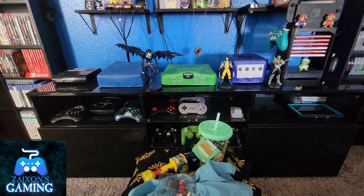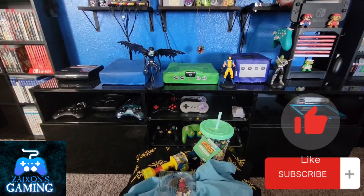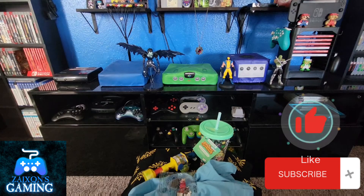If you liked watching the video, make sure you like, comment, and subscribe down below. Check out my other videos, and until next time — Game on!